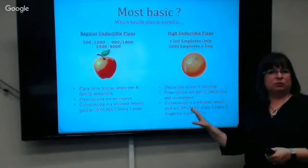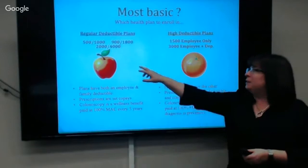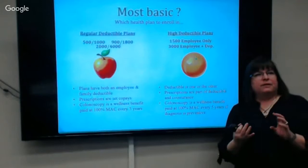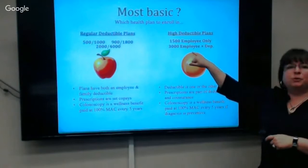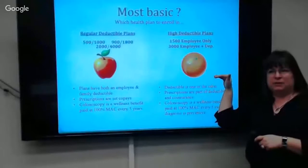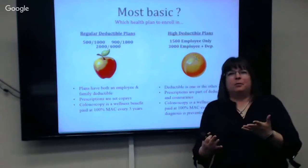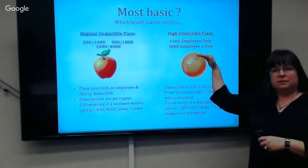A high deductible health plan can only be called that if it meets IRS guidelines. The Orange plan has a $2,000 deductible, but it doesn't qualify as an HDHP. To qualify as an HDHP, the deductible is one or the other: if it's just you, $1,500; if you have any dependents — family, one kid, or a spouse — you've got a $3,000 deductible, and it has to be paid before anything pays for anybody.